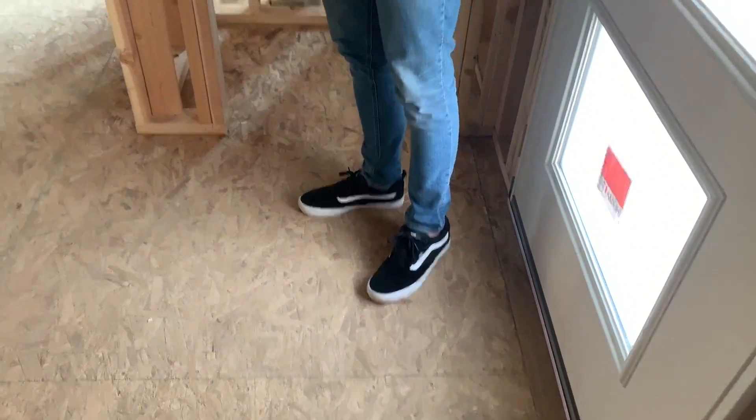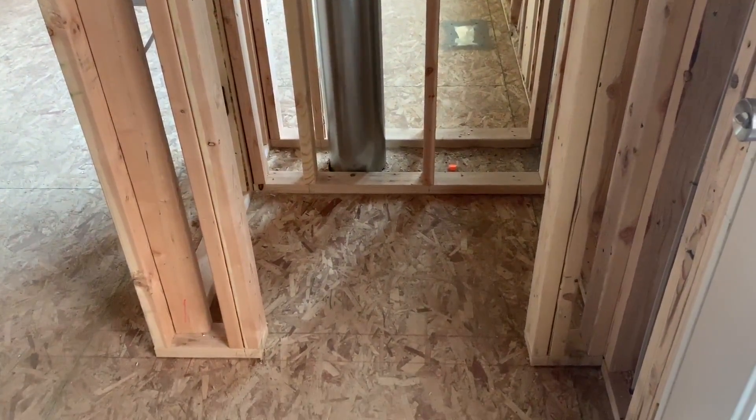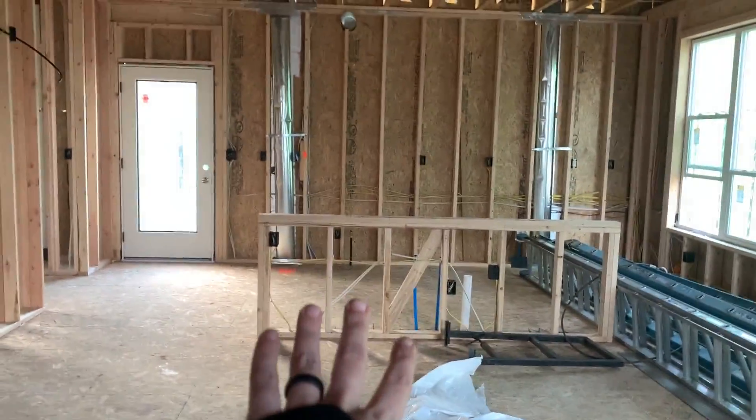So this is the front entryway. When we first come in, this is the coat closet, and then you come in and this will be our living room, dining room, kitchen.